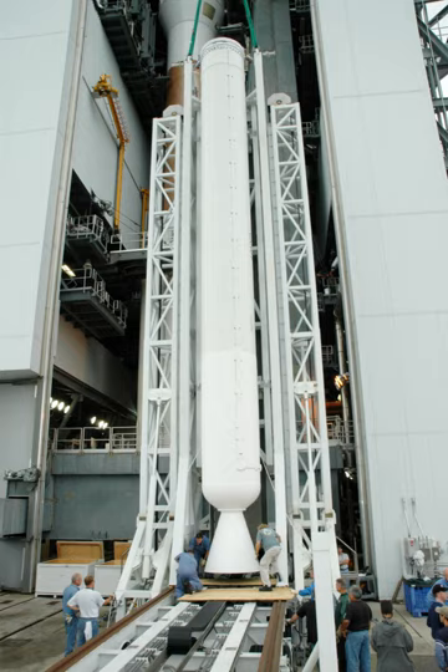The AJ-60A rocket motor was developed between 1999 and 2003 for use on the Atlas V. In 2015, ULA announced that the Atlas V will switch to new GEM 63 boosters produced by Northrop Grumman Innovation Systems. A stretched version of this booster will be used on the upcoming Vulcan rocket.